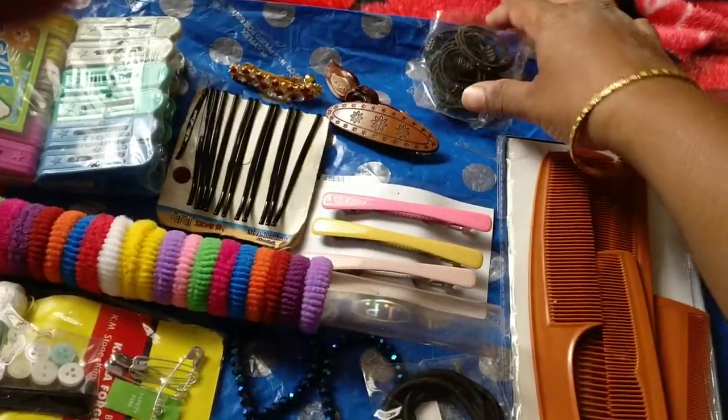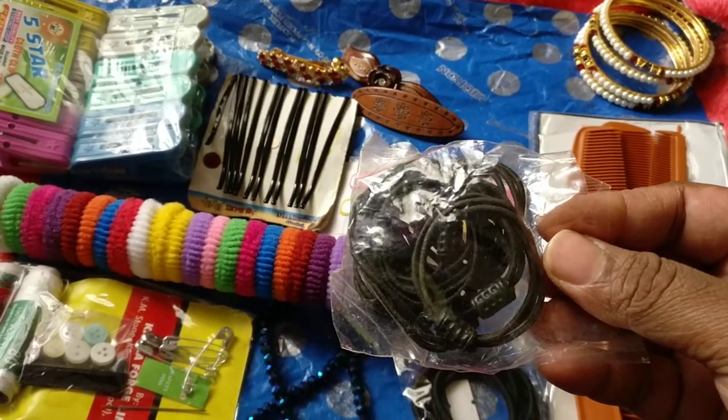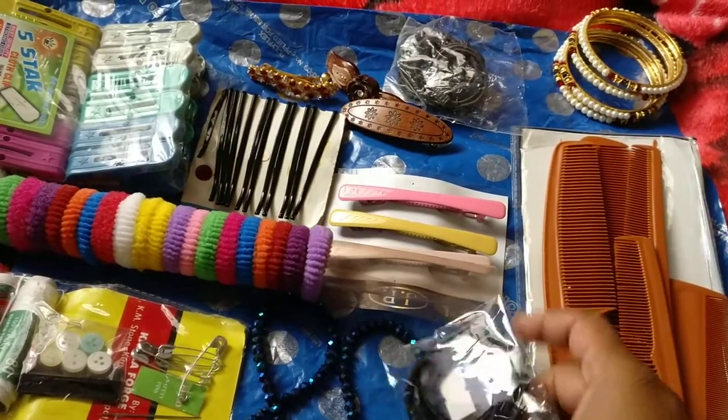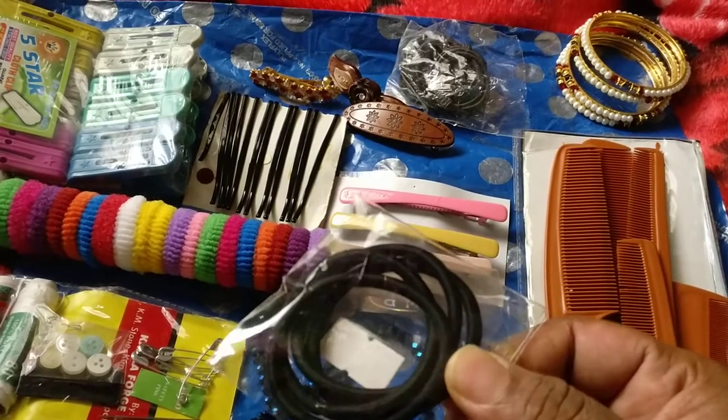I bought these hair bows for 10 rupees and these ones for 15 rupees. The quality of these is really good.